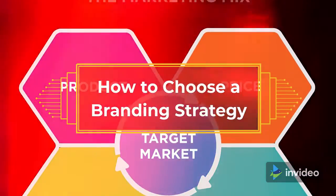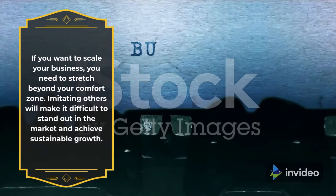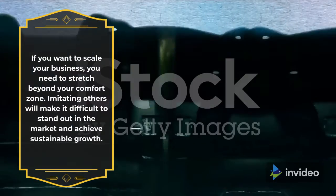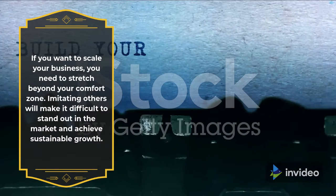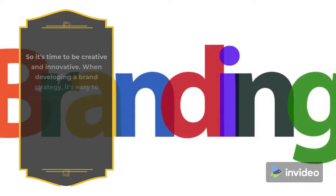How to Choose a Branding Strategy. If you want to scale your business, you need to stretch beyond your comfort zone. Imitating others will make it difficult to stand out in the market and achieve sustainable growth. So it's time to be creative and innovative.